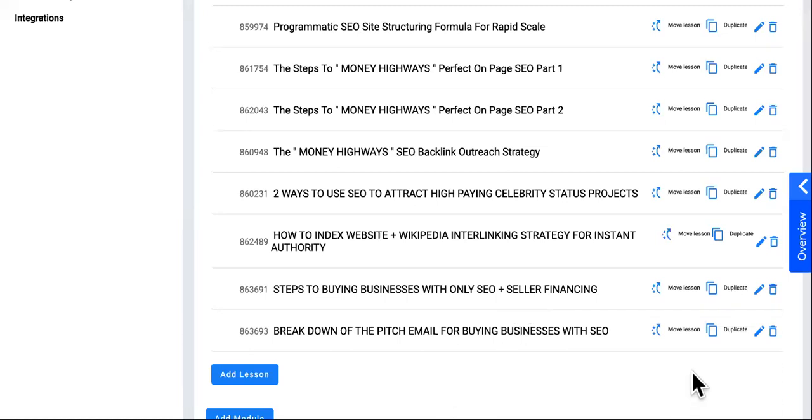So go ahead and get started. If you are new to the channel, make sure you go ahead and text 'money highways' to 314-500-5528 — but not if you are broke. If you do not have 2k to spare, then do not text us there. You can just go ahead and keep watching the free content to prepare. Love you guys.